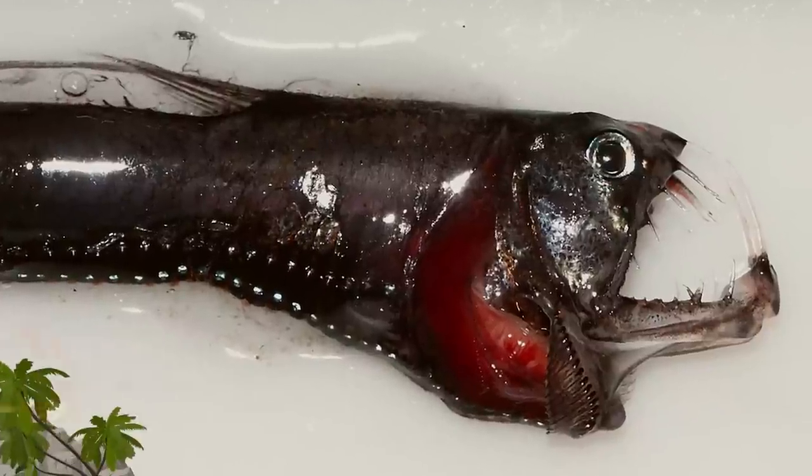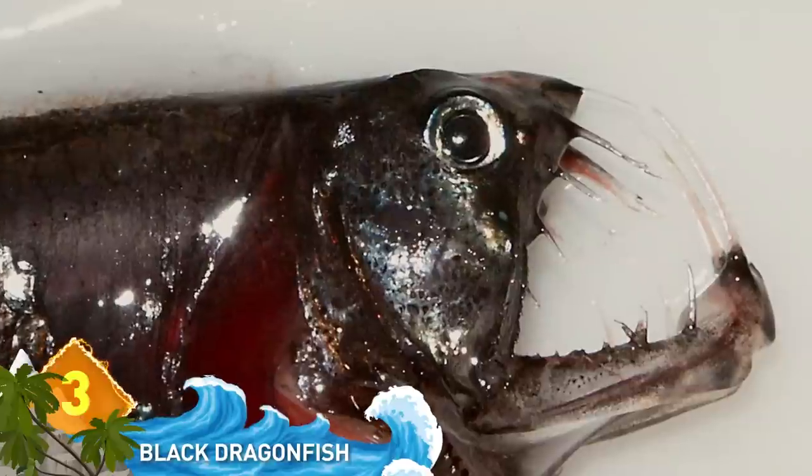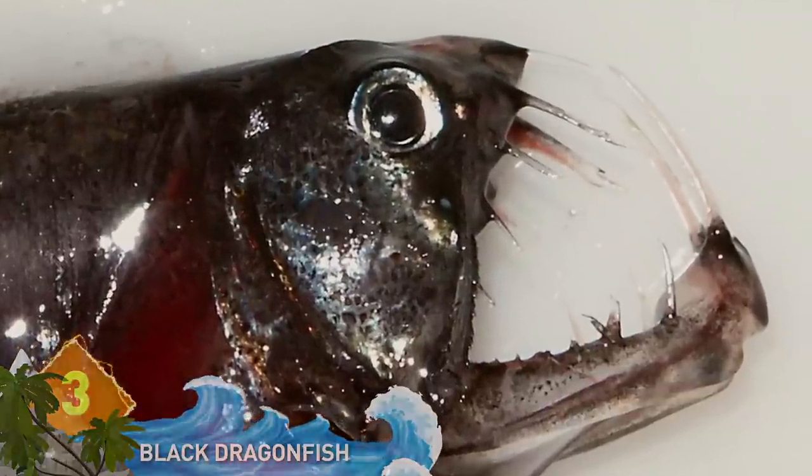Black Dragonfish. The fish measures just six inches long, but those fearsome teeth make it look much bigger and much scarier.